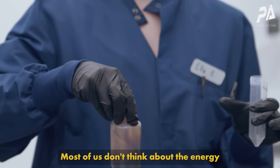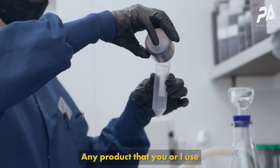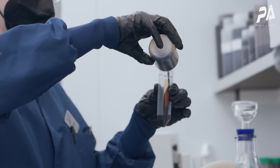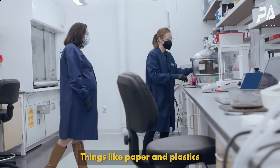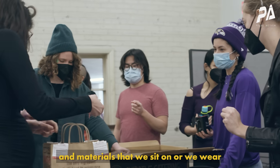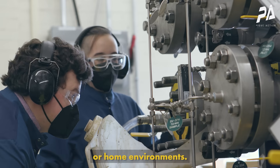Most of us don't think about the energy that it takes to make the goods and products all around us. Any product that you or I use has what's called embodied carbon — that's the carbon, the water, or the resources that have gone into the production of it. Things like paper and plastics and silicones and rubbers and materials that we sit on or we wear or we use in our day-to-day work or home environments.